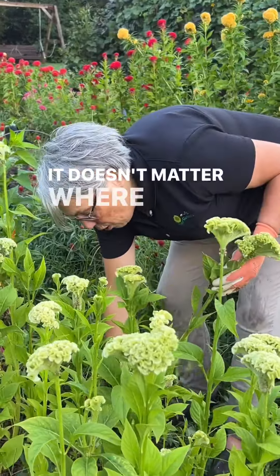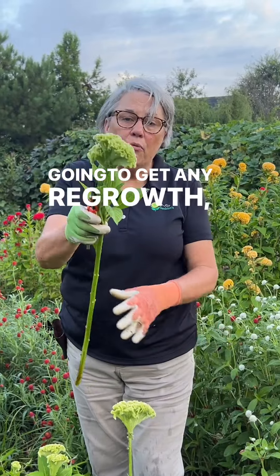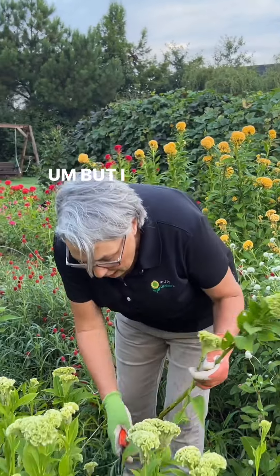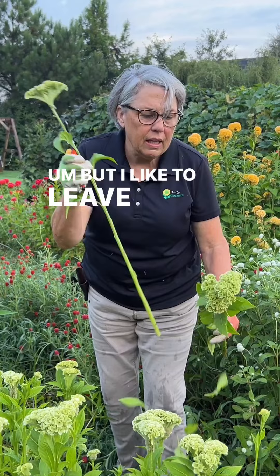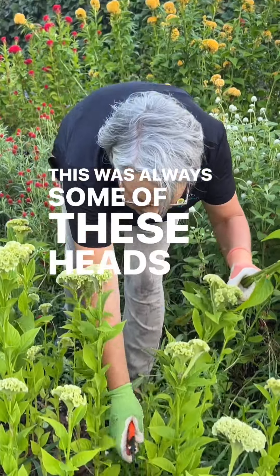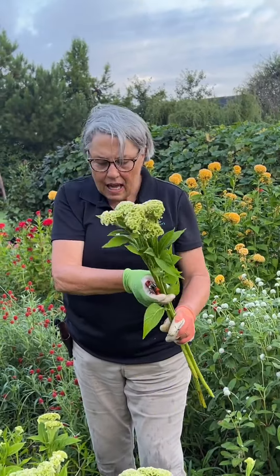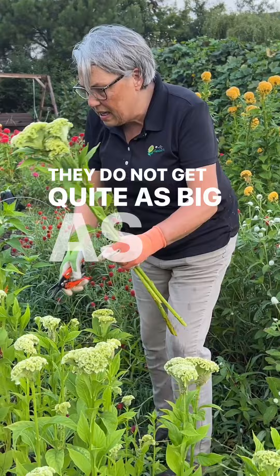It doesn't matter where you make the cut because you're not going to get any regrowth. I like to leave it longer though. Some of these heads aren't quite as big at this time of year — this is late in the season, and they do not get quite as big as they do earlier in the season.